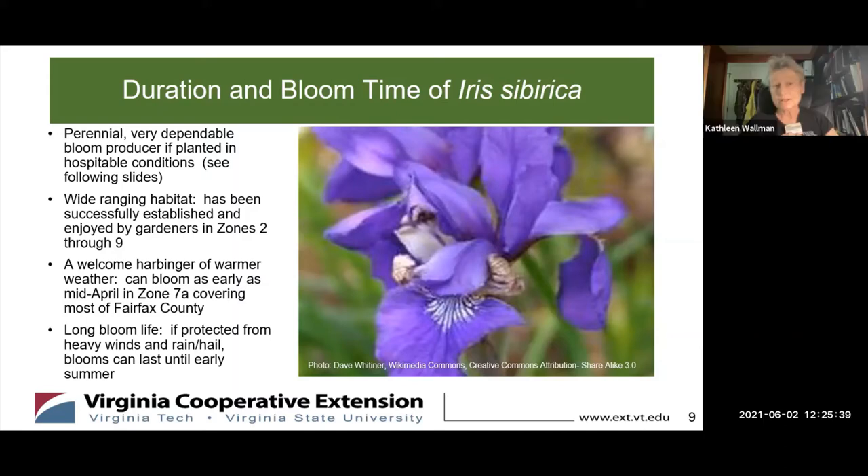An additional bonus is that it has quite a long bloom life. If protected from heavy winds, rain, and hail, the blooms can last until early summer — and that's just a question of where you plant it. If you plant it on the side of your woodpile, for example, that would be adequate protection from the vagaries of spring weather to give you a very extended bloom life.